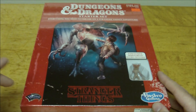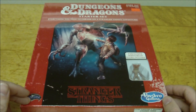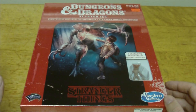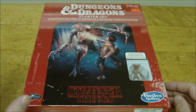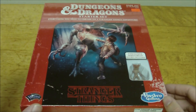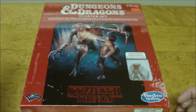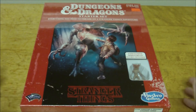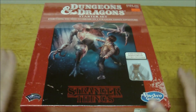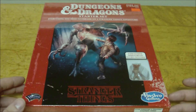I'll say upfront that I've actually not watched a single episode of Stranger Things. I had considered it before this came out but never got around to it. As the time grew closer, I thought it would be interesting to look at and review this purely as a Dungeons & Dragons product — is it a good D&D adventure, are the characters interesting, is the adventure engaging?